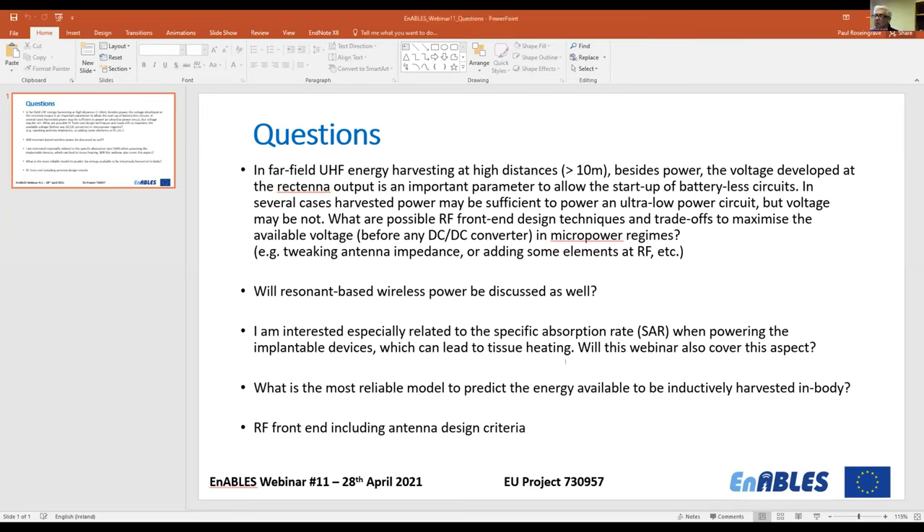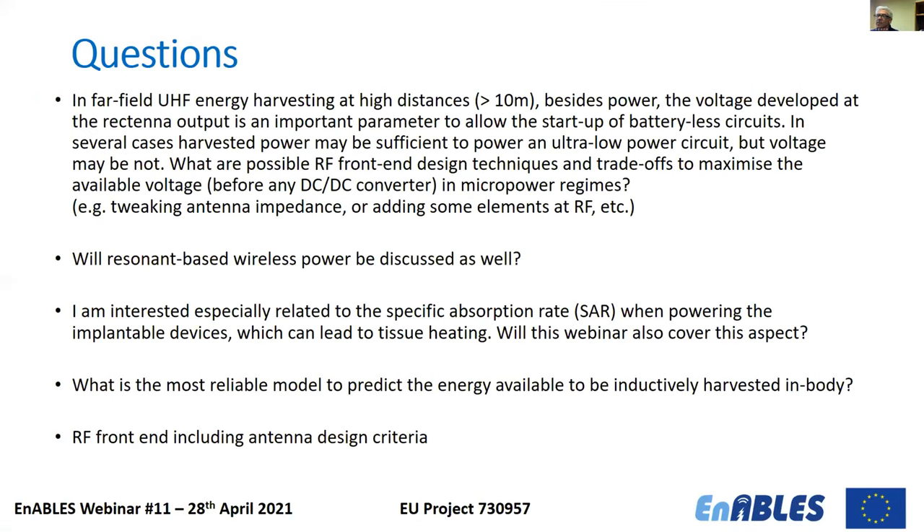Moving to pre-submitted questions: the first has been answered. On resonant-based wireless power transfer — yes, this was discussed: the first aligned-coils principle of inductive harvesting is a resonant-based principle, as shown in the medical implant example.